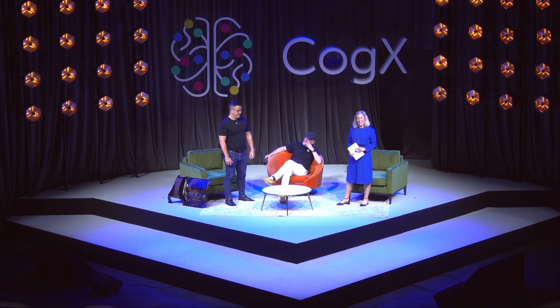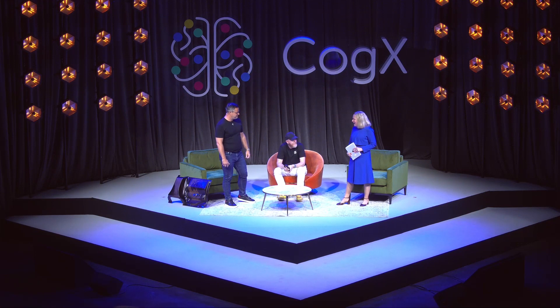Hi everyone, thanks for joining us. My name is Sarah McIntosh. I'm from Cleantech for UK. It's my great pleasure to introduce Mike Wilson from Polestar and Anders Breitholtz from Paper Shell, and they're going to talk to you about their Moonshot project.